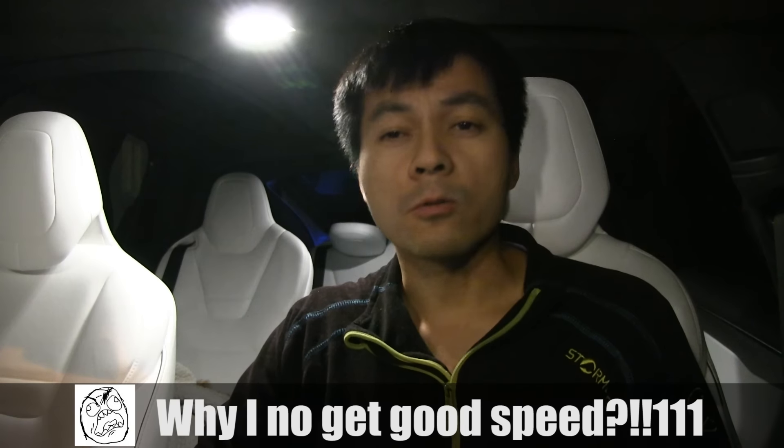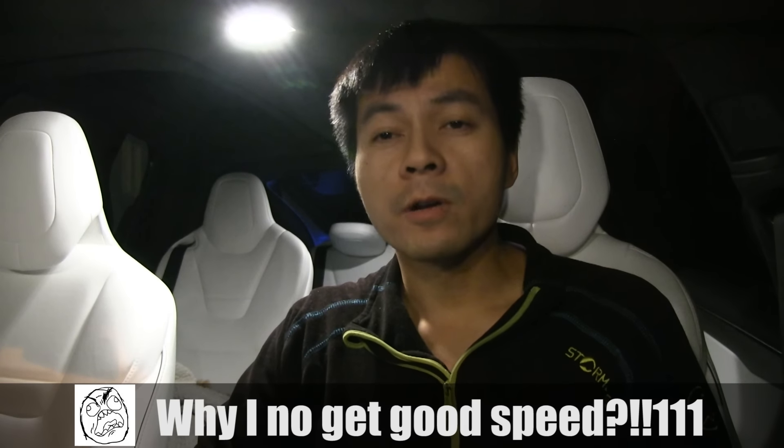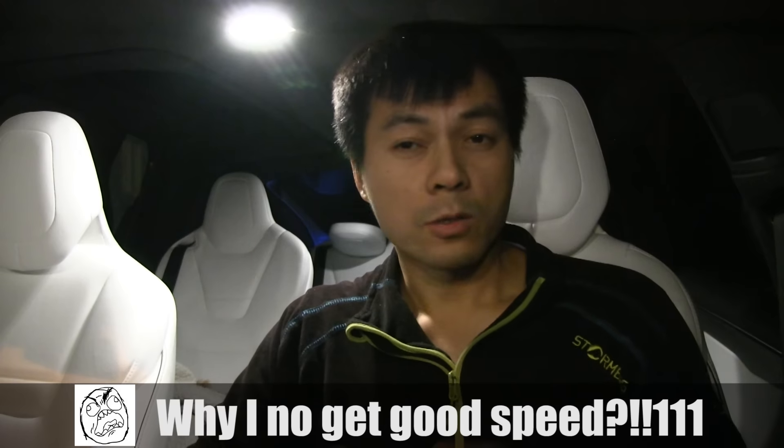A very common question nowadays is: why is the supercharger speed so low? Well, there's actually a very good explanation for that. There are three conditions that have to be met in order to get the fastest speed at the supercharger.